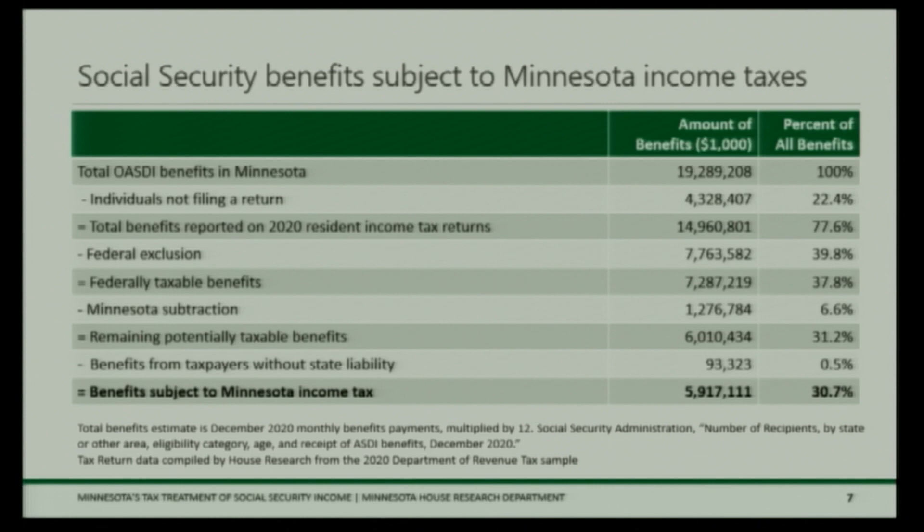I pulled some data from the Social Security Administration for 2020 to walk through Social Security income in Minnesota. There's about $19 billion of OASDI — Old Age Survivor Disability Insurance Benefits — in Minnesota that year. In the Department of Revenue's sample of 2020 resident tax returns, there's about $14.9 billion of Social Security income. About $4.3 billion is represented among people who did not file a return — they had no state liability or filing requirement — which is about 22 percent of total benefits. The federal exclusion causes another $7.7 billion to be excluded, getting you to about $7.3 billion in federally taxable benefits.